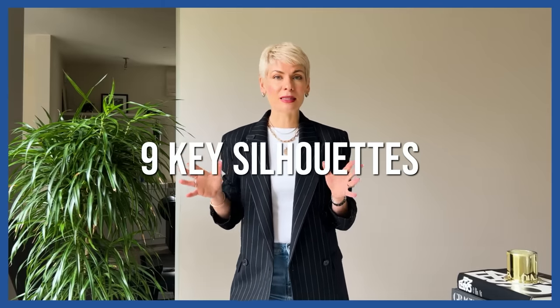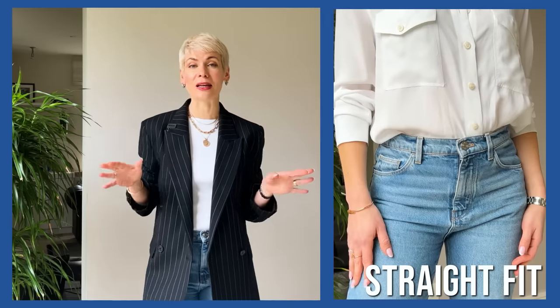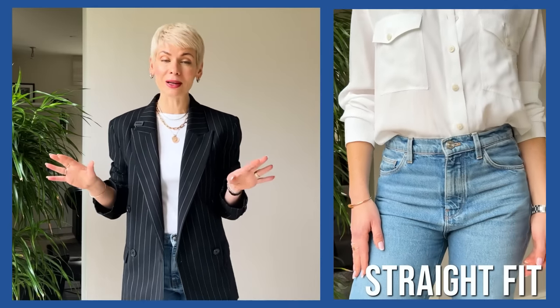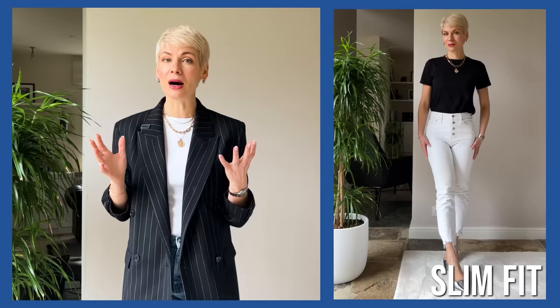The first and probably most important thing when finding the right model for your figure is the fit. When it comes to jeans there are nine key silhouettes. The first is the classic, universal straight fit — never out of fashion, fits pretty much everyone with the right model. The second is slim fit, which differs from skinny because it has more room and is not as tight or legging-like, with a little room around the ankle.